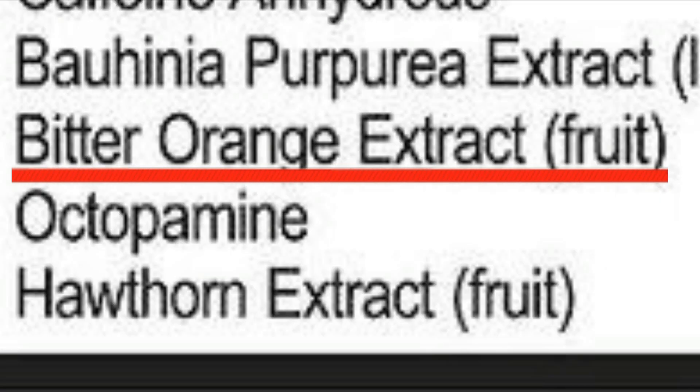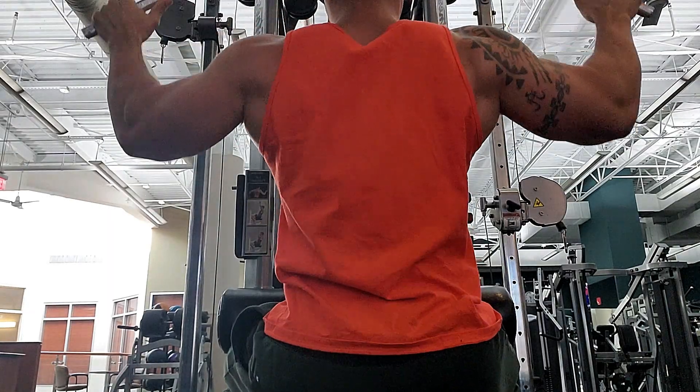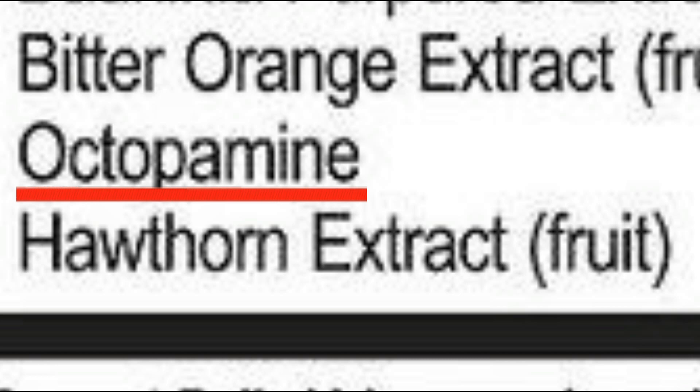I could honestly do without the Bauhinia purpurea. Next is bitter orange extract, which is basically synephrine — I was surprised to see this included. It's another ingredient that helps with weight loss and stimulating the nervous system. I've seen it glossed over, but it's a really major ingredient. Combined with other stimulants, it will prolong their effectiveness, decrease appetite, and increase physical performance — again, great on a cutting diet. Octopamine is also included, which has direct ties to synephrine and a connection to fat loss and physical performance, though more studies are needed.